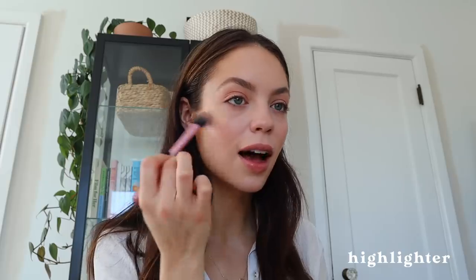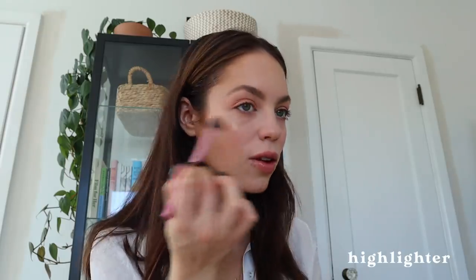Mascara. For the past few weeks I have jumped back to Champagne Pop from Becca Cosmetics. That is what I've been wearing because I've been getting comments on it. It's a classic for a very good reason — it's just so beautiful. It's definitely the prettiest powder highlighter I've ever used. There we have our makeup.